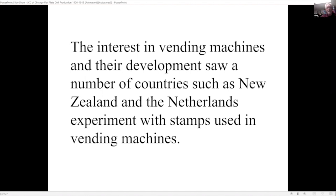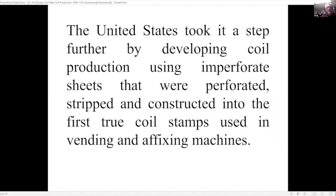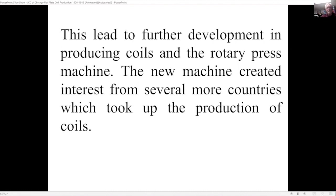Interest in vending machines and their development saw a number of countries such as New Zealand and the Netherlands experiment with stamps used in vending machines. England followed suit with their version of coils — they took sheet stamps, trimmed them, and pasted them together to form coils. The United States took it a step further, developing coil production using imperforate sheets that were perforated, stripped, and constructed into the first true coil stamps used in vending and affixing machines.